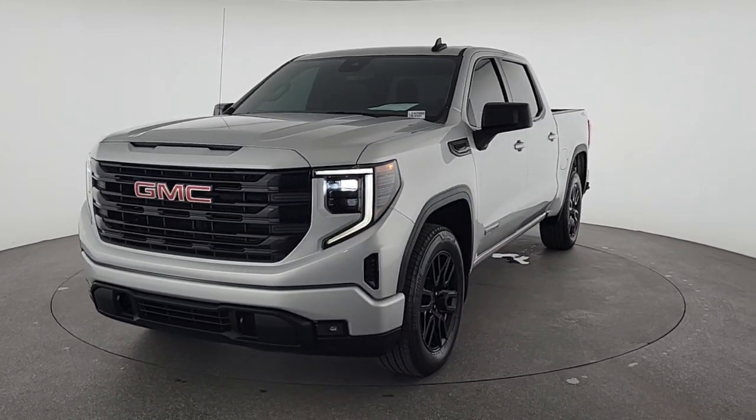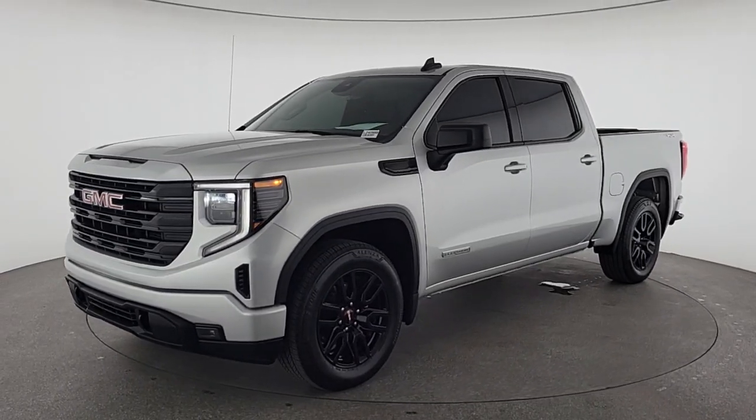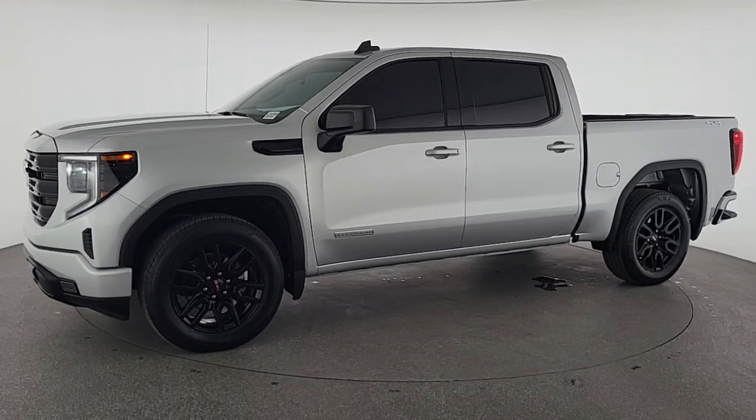These are just some of the great options this vehicle comes with: heated steering wheel, Apple CarPlay and/or Android Auto, Intelligent Auto On-Off High Beams, Pre-Collision System, and Keyless Entry.